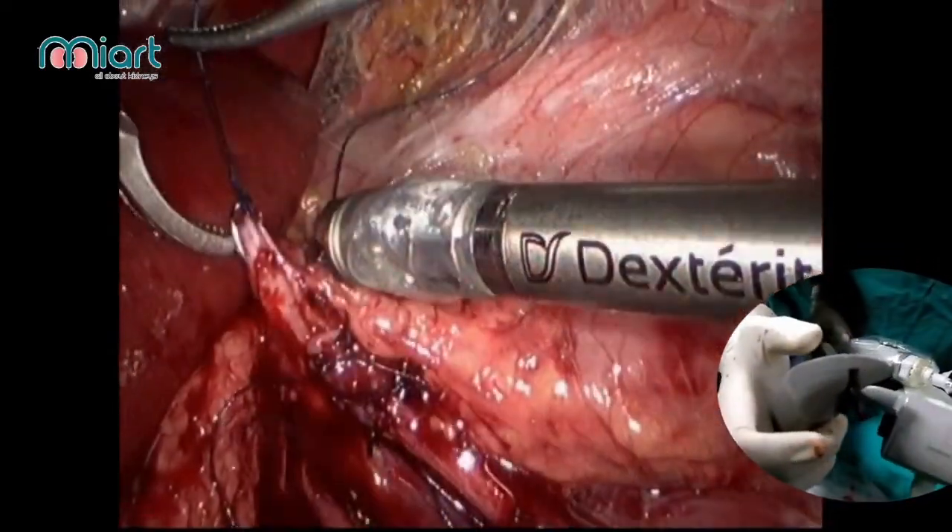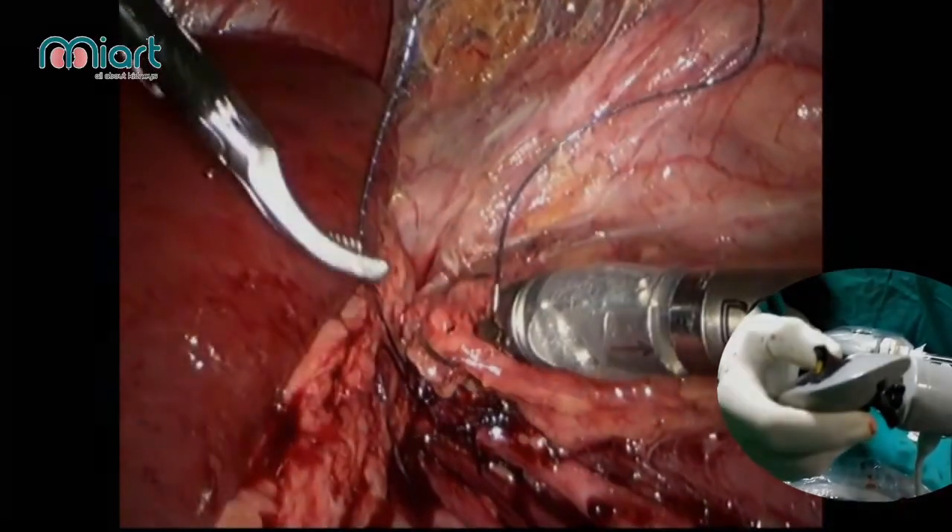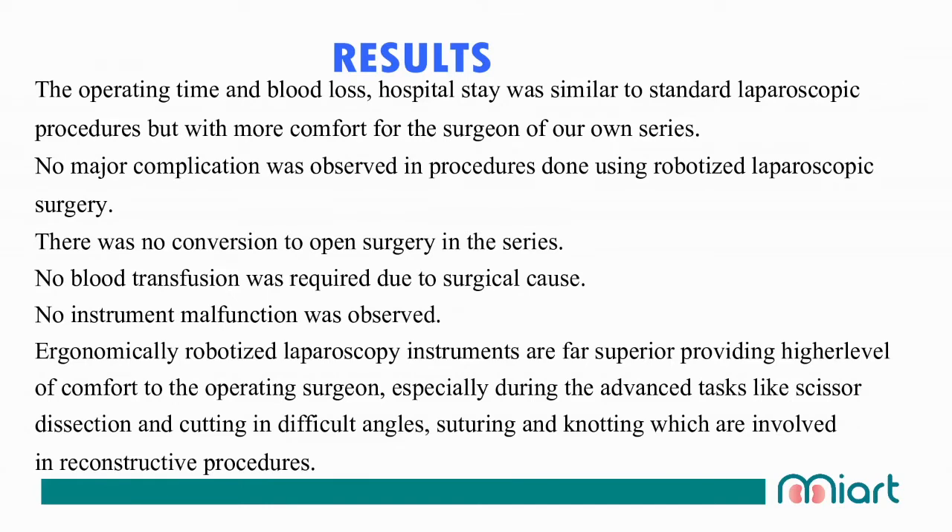This surgery series covers 200 cases performed with the DEX equipment. We found that operating time, blood loss, and hospital stay were similar to standard laparoscopic equipment, but with much more comfort to the surgeon. No technical complications or major complications during surgery, and no malfunction of the equipment was noted in the series. Ergonomically, robotized laparoscopic instruments are far superior, providing a higher level of comfort to the operating surgeon, especially during advanced tasks like scissor dissection, cutting in difficult angles, suturing, and knotting, which are involved in urological reconstructive procedures.